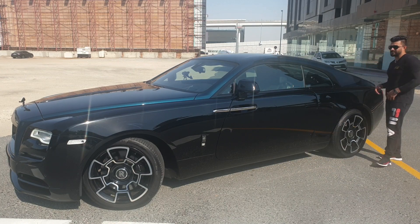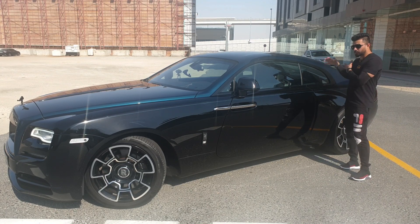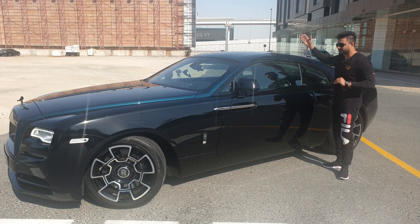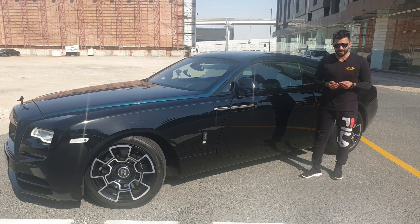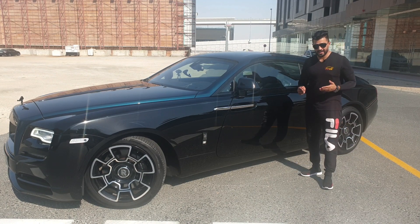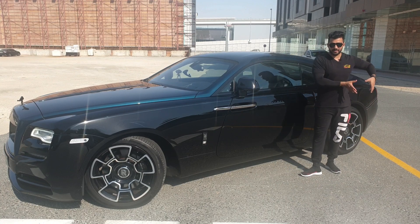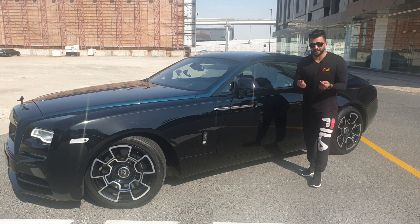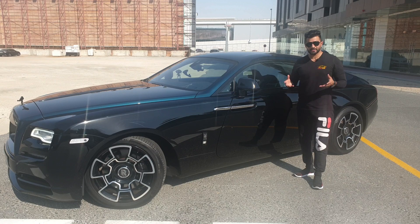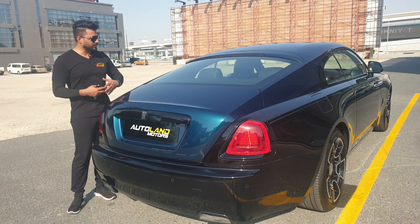A quick guide to identifying Rolls-Royce models on the road: whenever you see a coupe, that's a Rolls-Royce Wraith. When you see a convertible with the same face, that's a Rolls-Royce Dawn. With the same face but four doors, that's the Ghost. The Phantom is the longest car in the Rolls-Royce collection with a flat face and jet-design finish at the back. The Cullinan has the Phantom's face with a new trunk at the back.